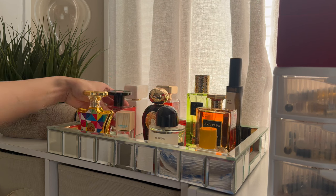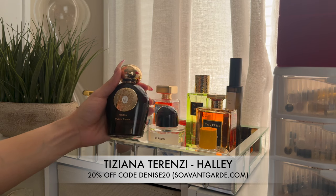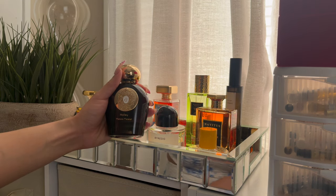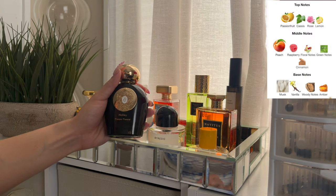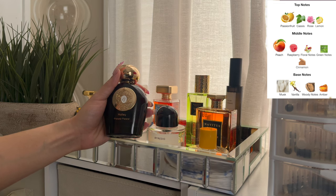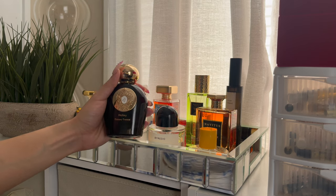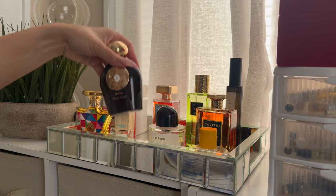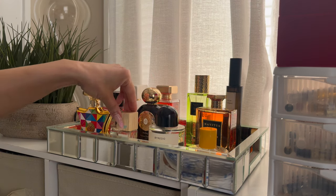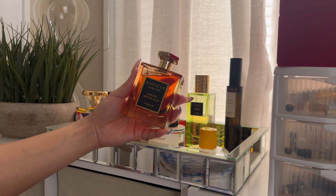This is Hailey by Tiziana Terenzi. Y'all remember when Hailey dropped a couple years ago and all the girls were raving about it? I just got mine late last year and the girls were not lying. This is definitely a grown woman type of fruity fragrance — it's not giving young girl, it's giving grown woman with your black dress on, stepping out for the evening, smelling like fruity regal royalty. Long lasting, like most Tiziana Terenzi fragrances. I love it.